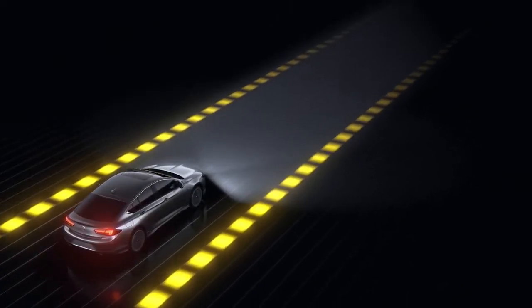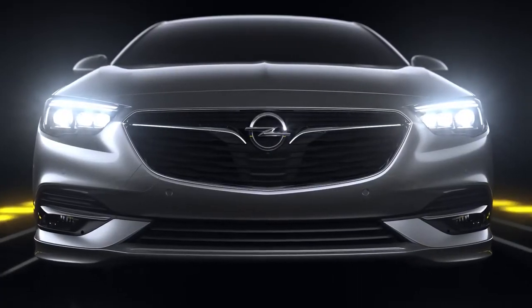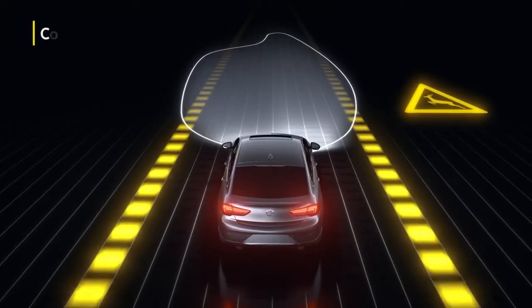Always flexible, once you're driving out of town, the glare-free country light is activated, helping you to spot hazards in the distance.